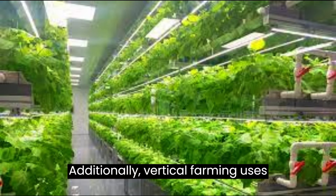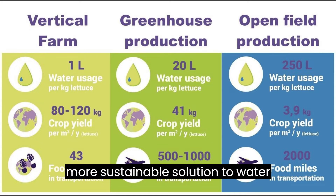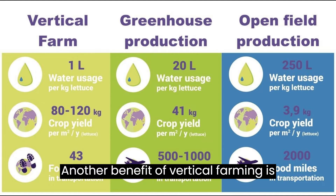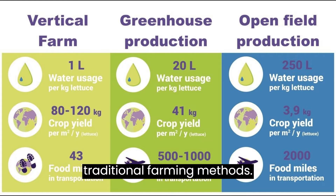Additionally, vertical farming uses significantly less water than traditional farming methods, making it a more sustainable solution to water conservation and agriculture. Another benefit of vertical farming is its ability to produce more food per square foot of land compared to traditional farming methods.